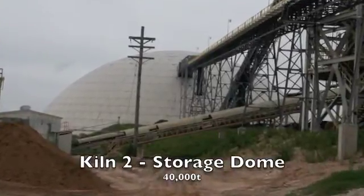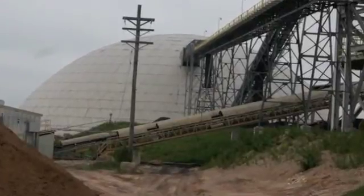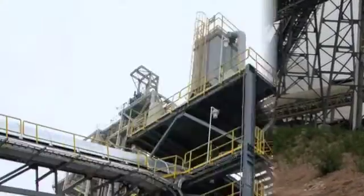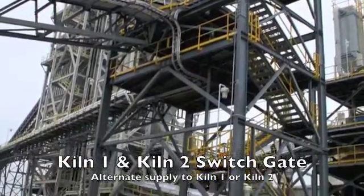From there, material will be stored in a 40,000 tonne Covertex circular storage dome, equipped with a Polysius stacker reclaimer. A switchgate will control the flow of material from the storage areas to either kiln as required.